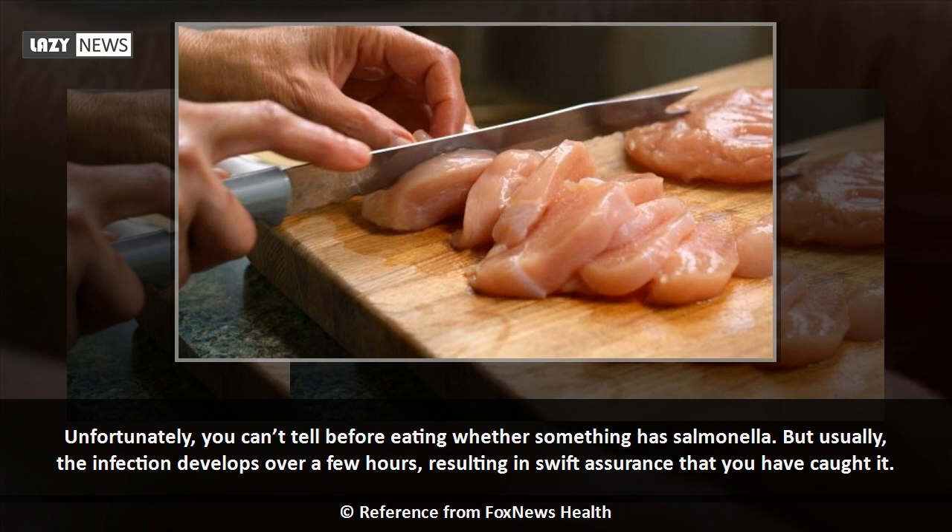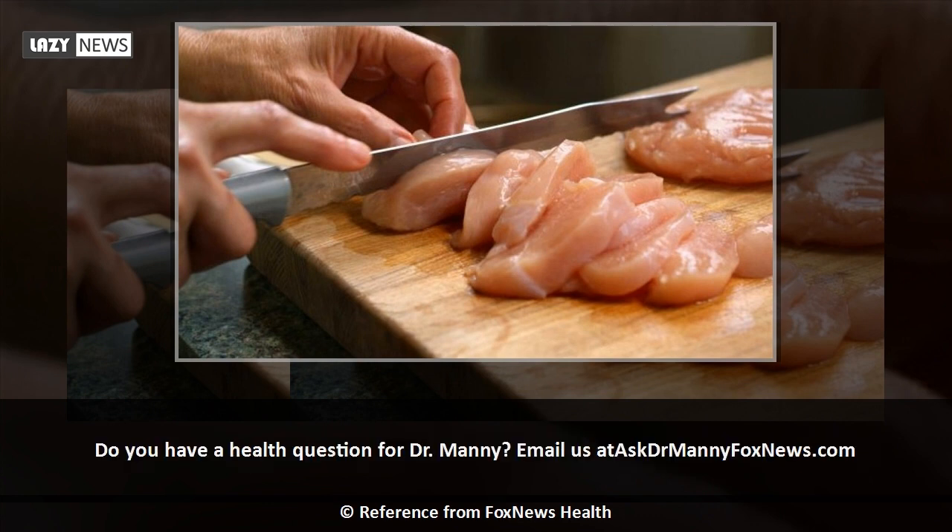Unfortunately, you can't tell before eating whether something has salmonella, but usually the infection develops over a few hours, resulting in swift assurance that you have caught it. Do you have a health question for Dr. Manny? Email us at askdrmanny@foxnews.com.